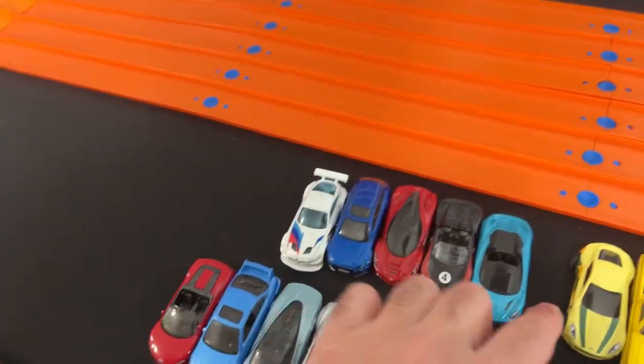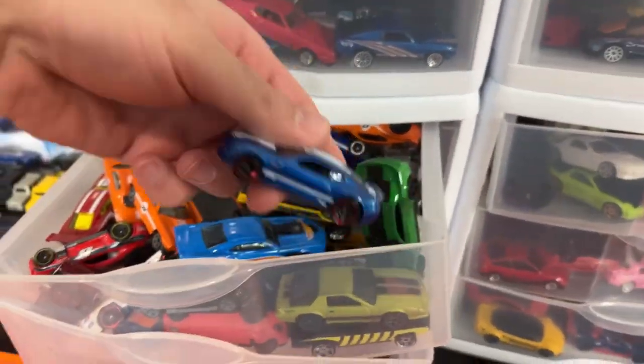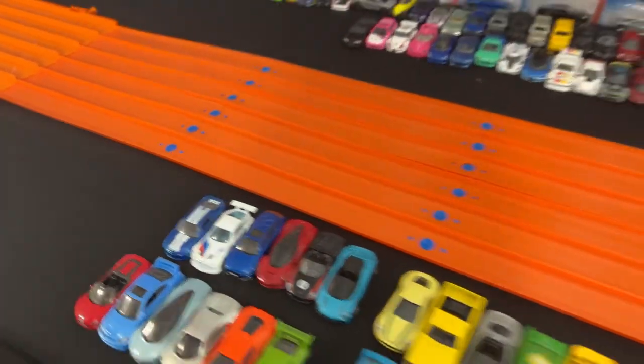Audi R8 — that's a good one, I like the R8. Let's get a red R8 Spider. We need one more car — Camaro will be a good one, we haven't got a Camaro yet. Let's grab a Camaro from here. I think that's the ZL1 Camaro right there. We'll throw that in.